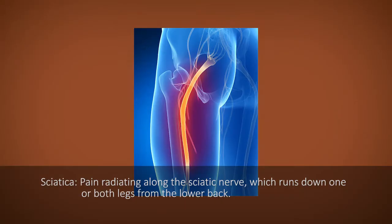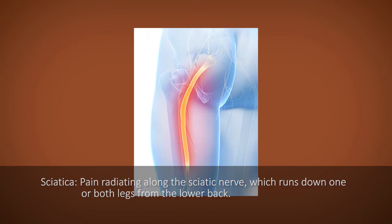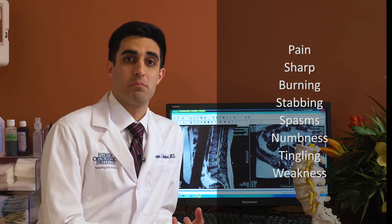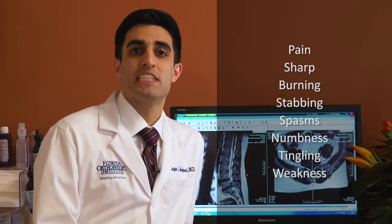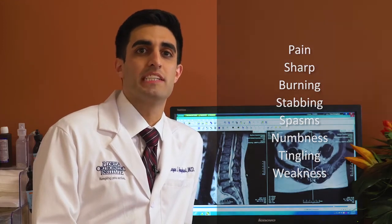Sciatica is an incredibly common symptom that patients come to my clinic with. I see over 2,000 patients a year and sometimes upwards of 75% of the patients I see come with the main complaint of leg pain or sciatica. Sciatica is a broad symptom that can mean any number of things to different patients. In a nutshell, it basically means discomfort that goes down the leg — it can be felt as pain, sharp, burning, stabbing pain, spasms, or even numbness and tingling that goes down the leg, which can cause weakness. All of this can be encompassed in the term sciatica, which in itself is not a diagnosis per se, but just a symptom of what's going on.